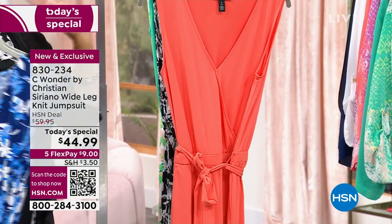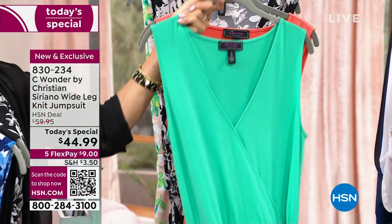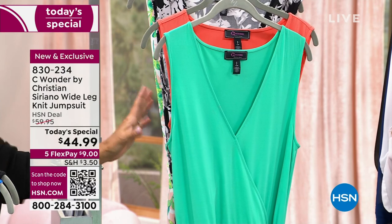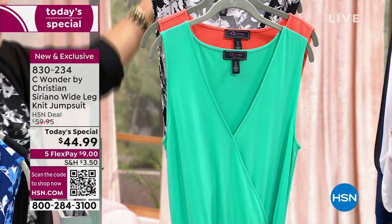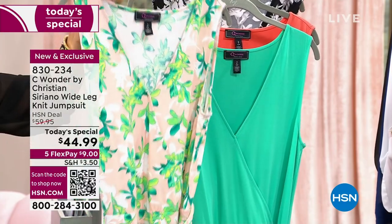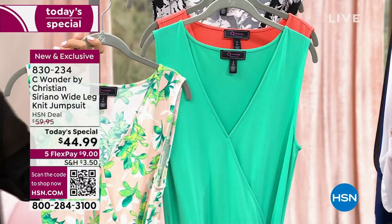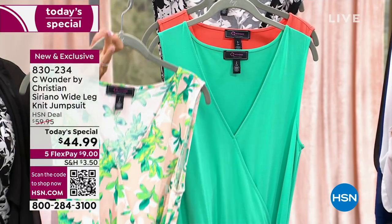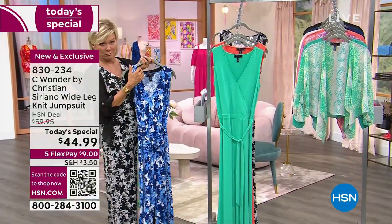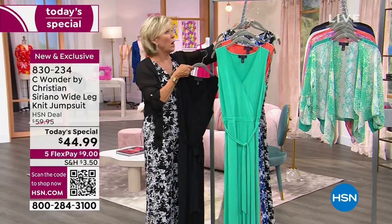This is another piece that on the hanger doesn't look nearly as good as it does on a real person. This is the most gorgeous jade I've ever seen — so bright and so happy. And if you're in the mood for a print, look at the tropical peach; it's so pretty. It does have a front little snap, so in spite of the plunging V-neckline, you can secure it and not feel self-conscious.